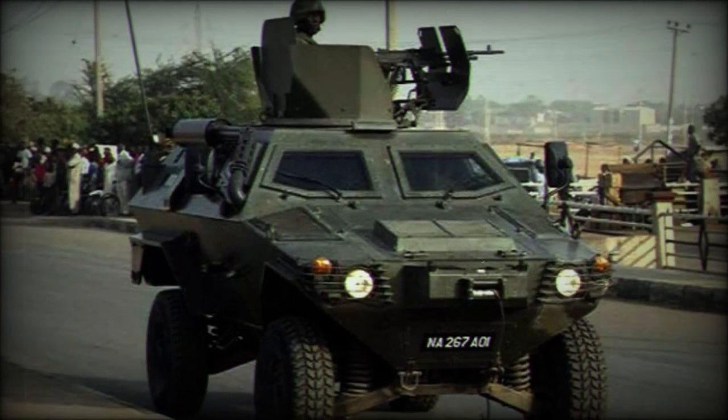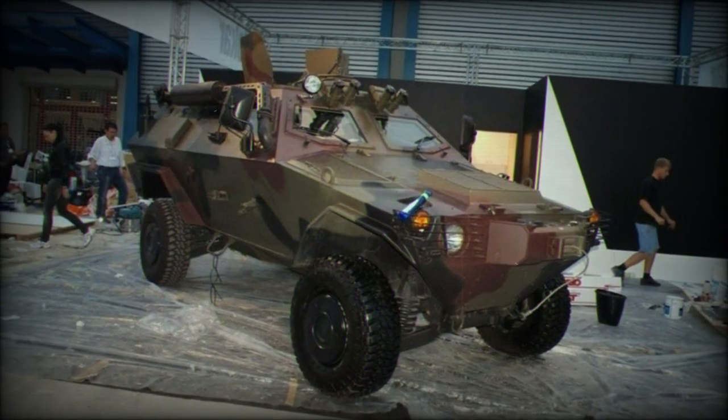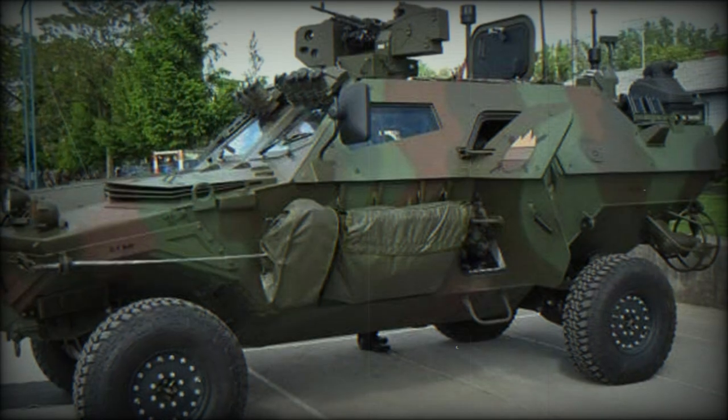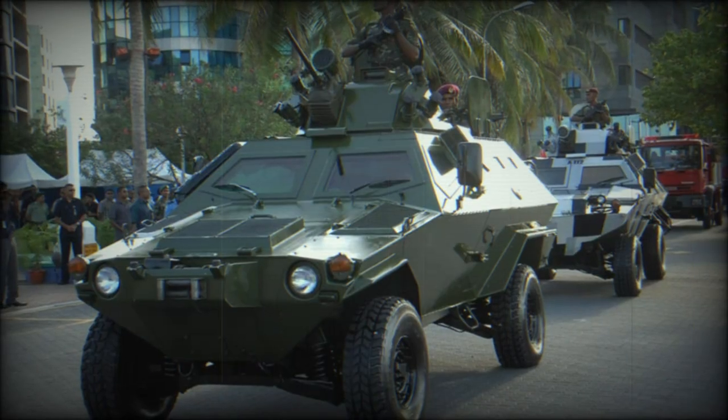The Otokar Cobra is an armored car developed for the Turkish Armed Forces. It is specifically categorized as an infantry mobility vehicle and intended as a light class, lightly armored, go-anywhere, do-anything solution for the modernizing army service.